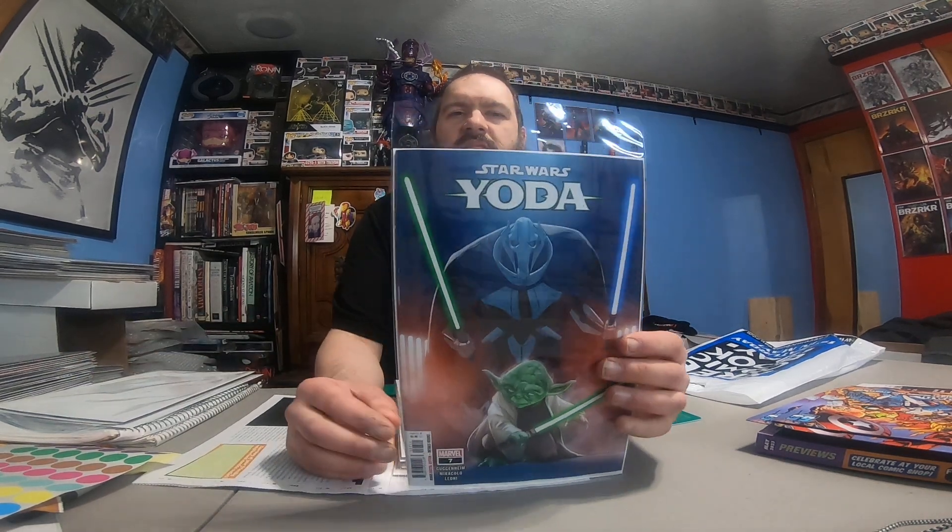Star Wars Adventures, issue 4. We got Yoda, number 7 — interesting cover. I like it.